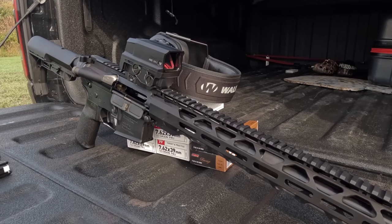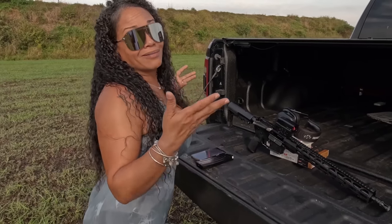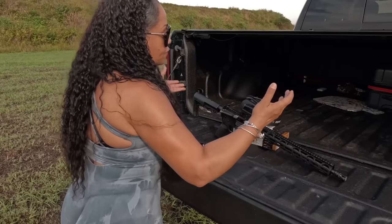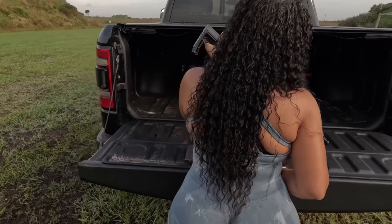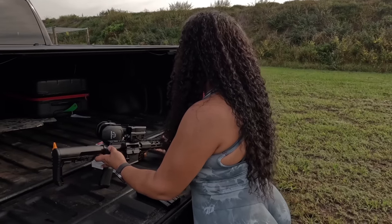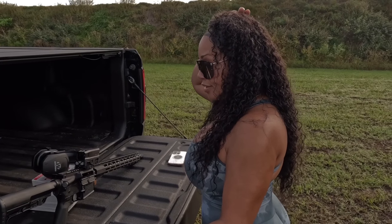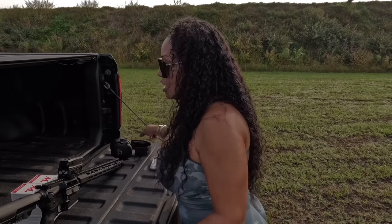Unfortunately, the manufacturer doesn't give me a lot of information on weight and specs to share with you — it's basically just telling me it's a 16-inch barrel, run it and let me know. As far as weight goes, it does not feel that heavy. We are running the Vortex AMG UH1 on here, which did change the weight a little bit. My husband did shoot this to get it zeroed for us.